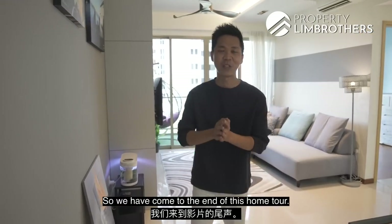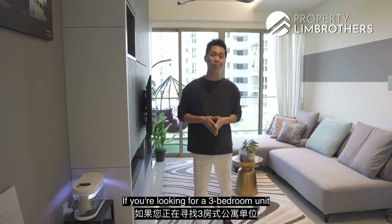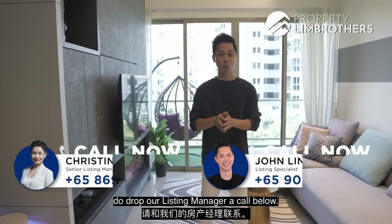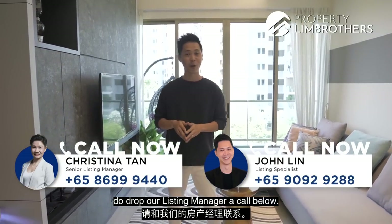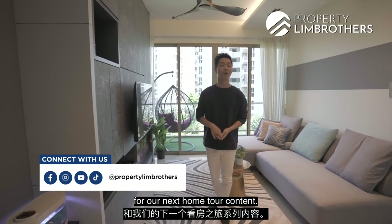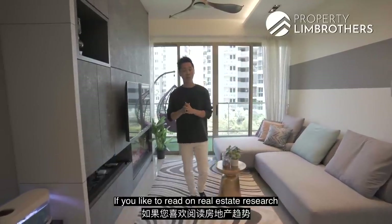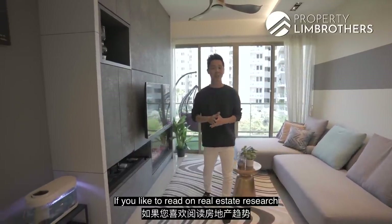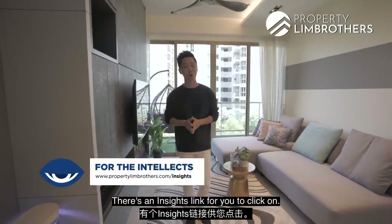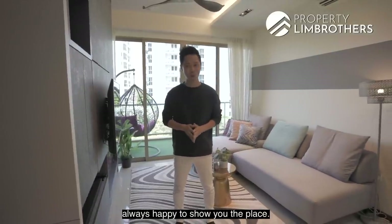We have come to the end of this home tour. I hope you have enjoyed this as much as I have. If you are looking for a three-bedroom unit in the heart of Pasir Ris, just a stone's throw from Pasir Ris Beach, do drop our listings manager a call below. Remember to hit the like and subscribe button on our YouTube channel to look out for our next home tour content. We are also on Facebook, Instagram and TikTok. If you'd like to read real estate research and reports, you can go to propertylainbrothers.com and click on the Insights link. My name is John, Property Lain Brothers — always happy to show you the place.